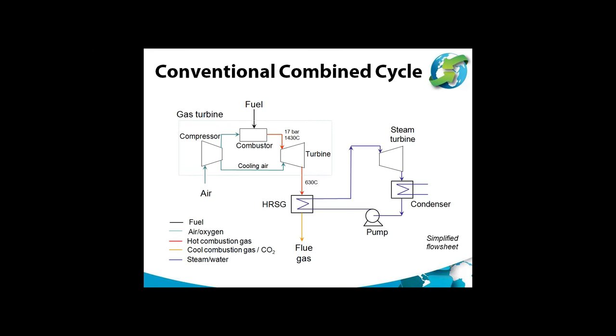Before describing the oxy-combustion turbine cycles, it's useful to look at what a conventional gas turbine combined cycle looks like. Air is compressed to about 17 bar in a compressor; most of this air is fed to a combustor, and the resulting gas at about 1400 degrees in modern turbines is fed to an expansion turbine. A smaller fraction of the air cools the hot turbine components. The exhaust gas, typically 600 degrees, is cooled in a heat recovery steam generator before being discharged to the atmosphere. Steam from the HRSG generates more power in a steam turbine, typically at three pressure levels.